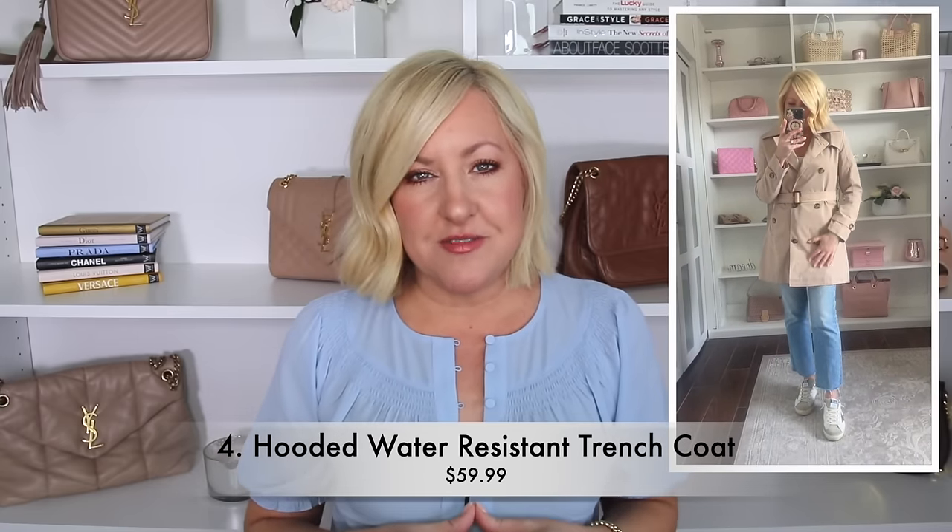I have two options that are not only budget friendly but also great finds. If any of you are thinking about a trip to Europe or somewhere where the weather could still be a little bit cooler and definitely a little bit rainy, these are going to be things you really want to keep in mind. Starting with the first one — it is more of a trench coat style, a water-resistant trench coat with a detachable hood that I really love.